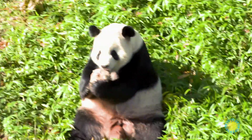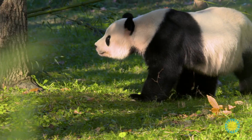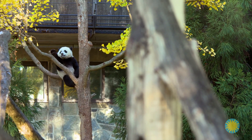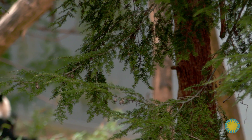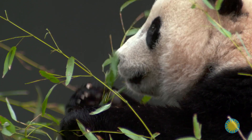There's the male Tian Tian, the female Mei Xiang, and their baby girl Bao Bao. Giant pandas are truly unique. They are bears and should be carnivores, but they mostly eat plants. I want to know what type of external adaptations allow them to do this.